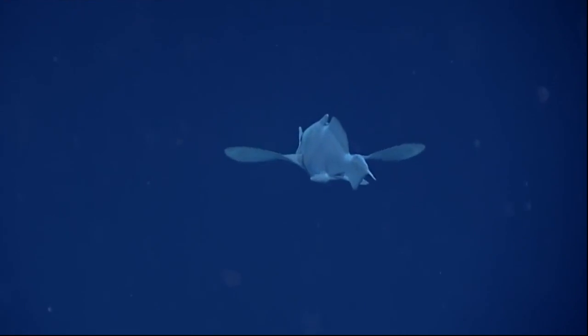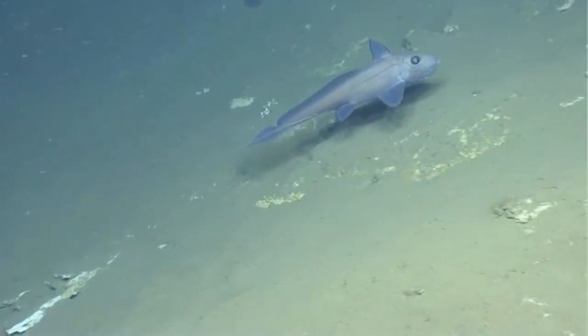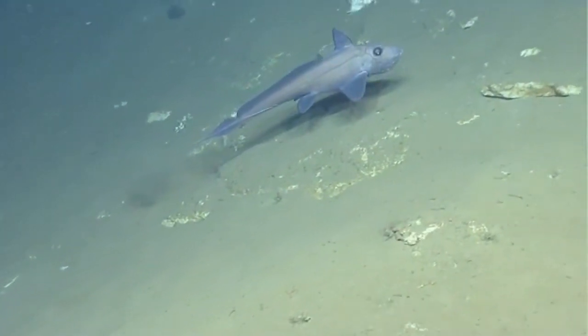They use their long fins on their sides, called pectoral fins, to slowly swim over the seafloor. They primarily feed on organisms inhabiting sandy seafloors,